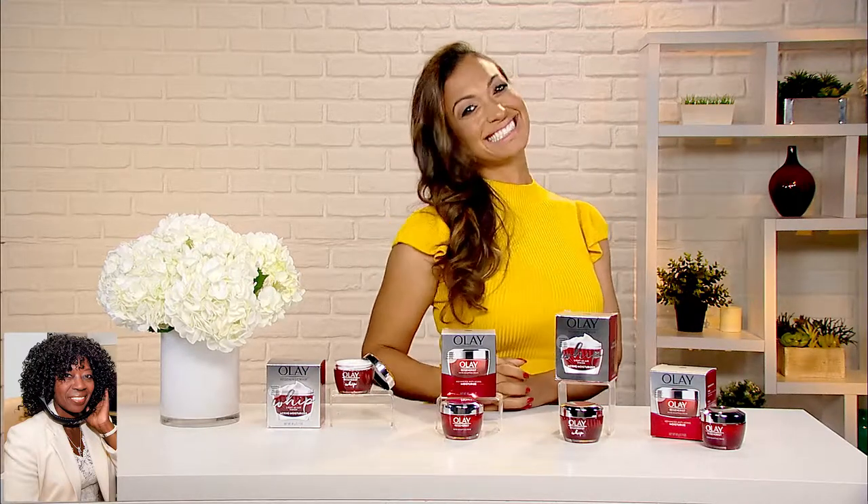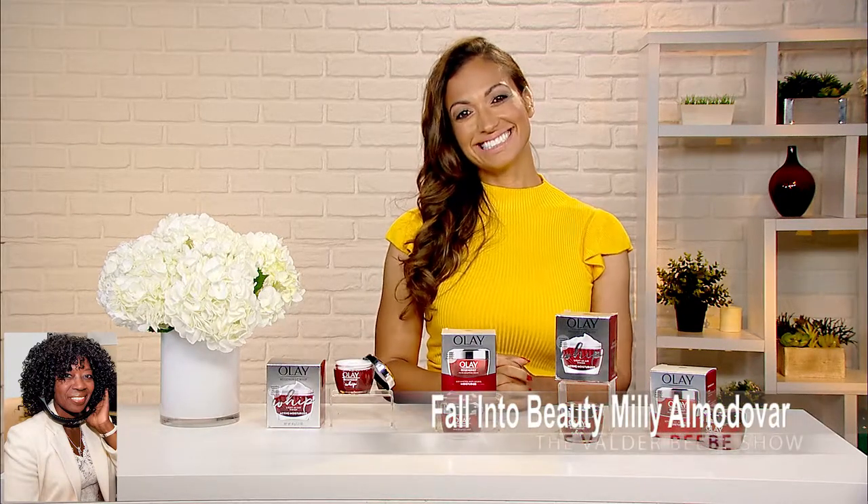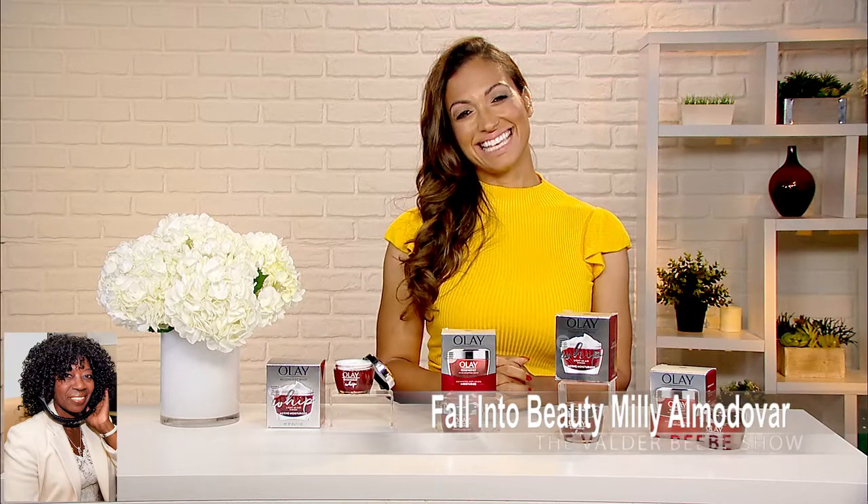All right, you guys. There you go. Well, you got it straight from the expert. Millie, we always enjoy you coming on because you find the best products. Thank you, Valder. Thanks for being my guest today on The Valder Beebe Show. Thank you.